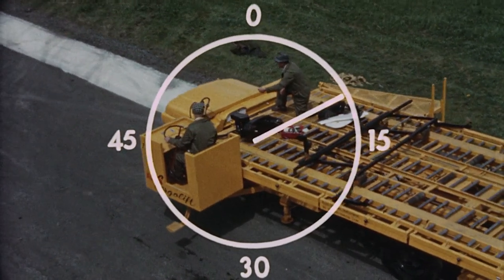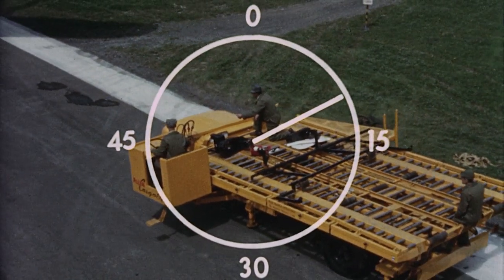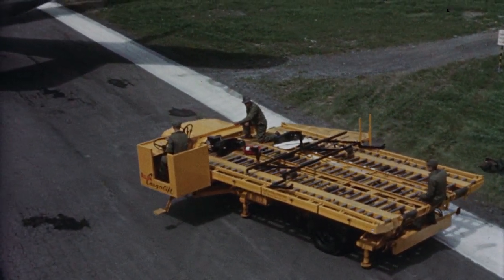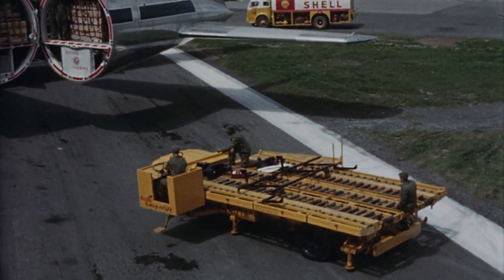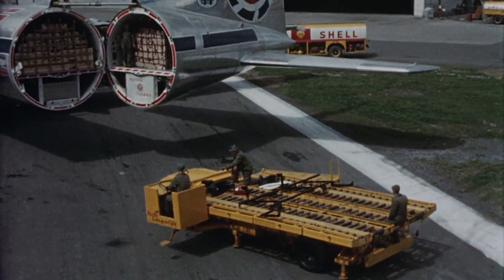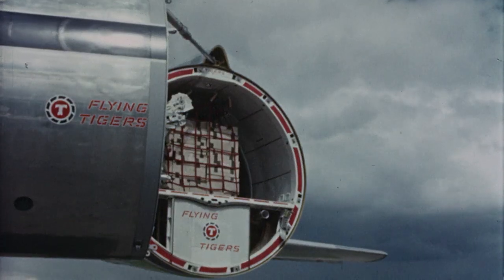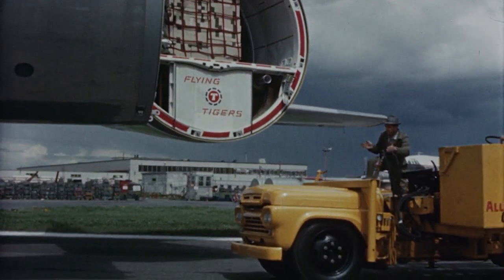At ten and a half minutes from touchdown, a specially designed cargo lift truck moves out to offload the aircraft. Here in action is the fully mechanized cargo system that provides full payload turnaround in 60 minutes, thus ensuring the greatest number of productive flight hours each day.